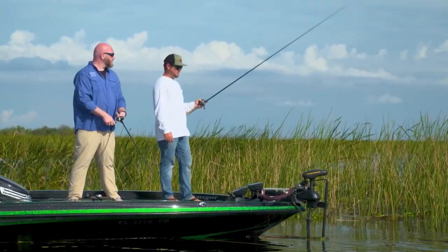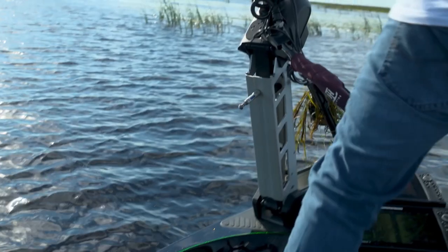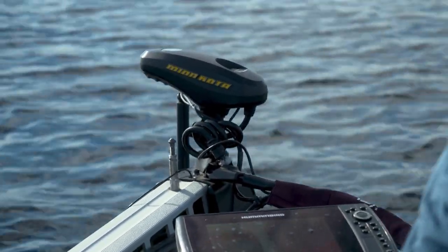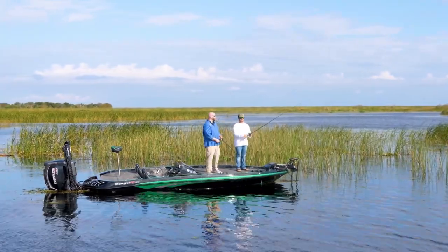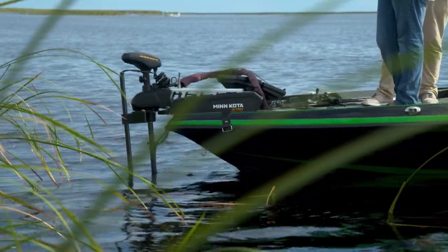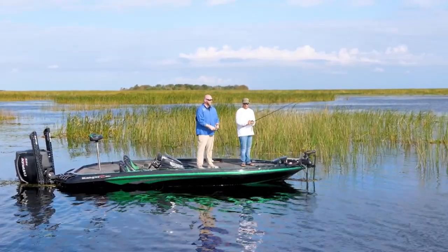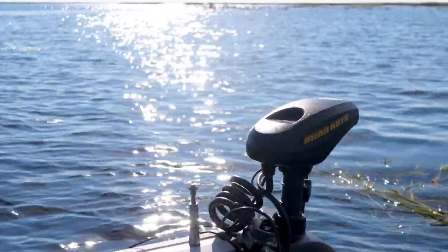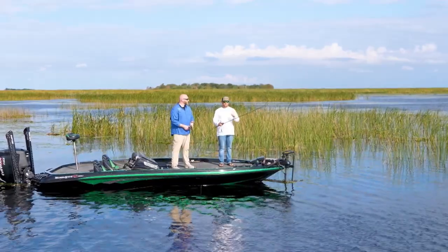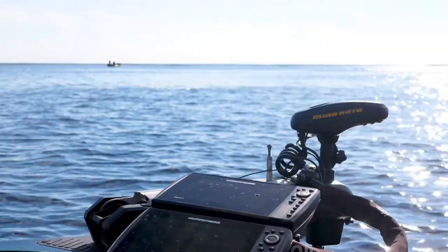Certain things come out in the fishing industry every few years that make you wonder how you ever fished without them, and the Ultrex is one of those. With spot lock and all the different features, going back to a traditional trolling motor almost sets you back — once you fish with it, you have to have it. The one feature no tournament fisherman could live without is the efficiency of spot lock: time management and being efficient is how you win. More casts per day is the key. You might spot lock down on a spot and catch 10 or 12 fish without ever moving the boat.